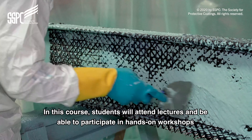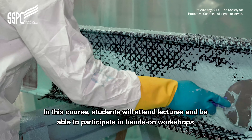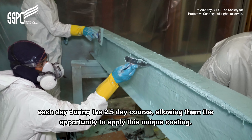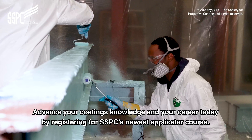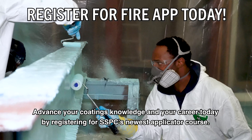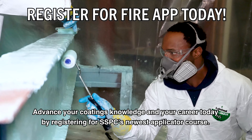In this course, students will attend lectures and be able to participate in hands-on workshops each day during the two and a half day course, allowing them the opportunity to apply this unique coating. Advance your coatings knowledge and your career today by registering for SSPC's newest applicator course.